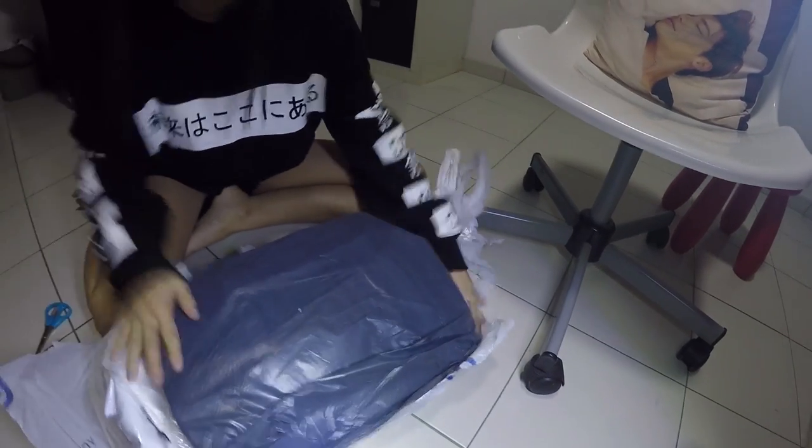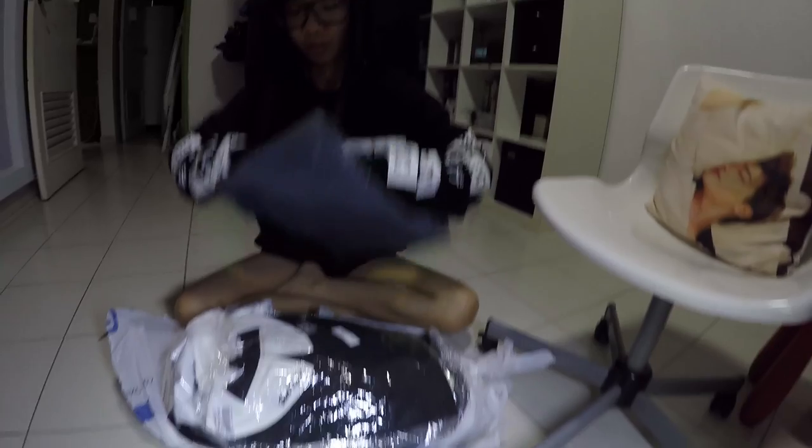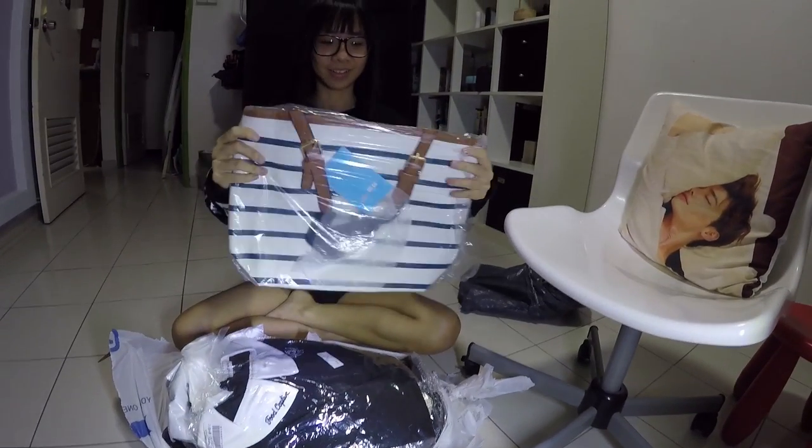I like it every time when I buy stuff online and I completely forget what I bought — it's like opening up a surprise. Let's take a look at this. Ta-da!